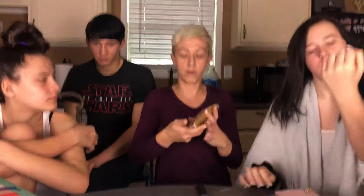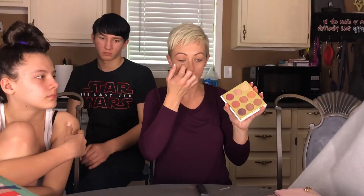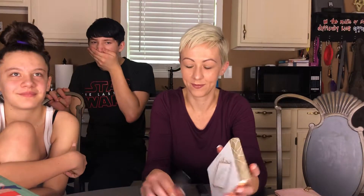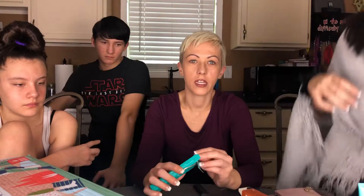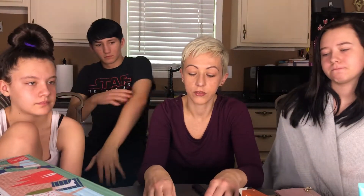I'm super excited about the eyeshadow palette and honestly super stoked that I got two boxes because Lane and I share a lot, and when Jenny's here we all share a lot of stuff. It's fun to get multiple items because we go through things with three of us.